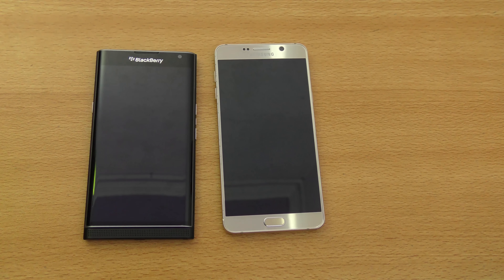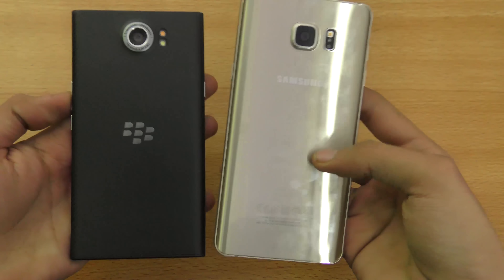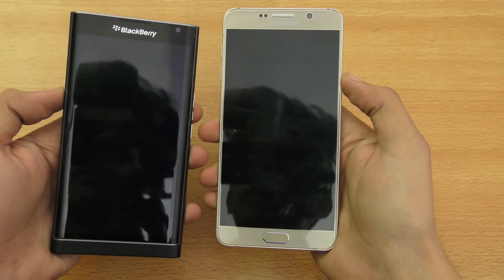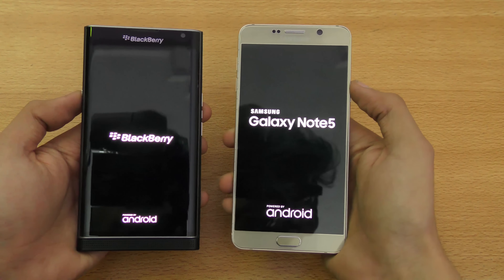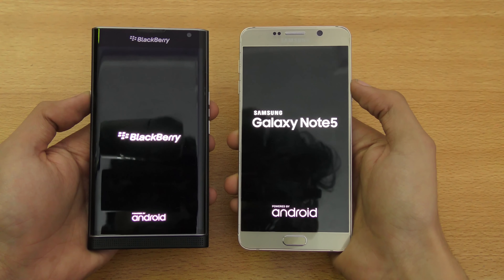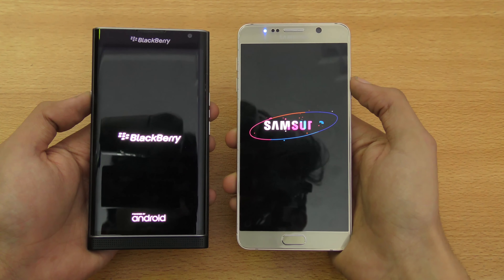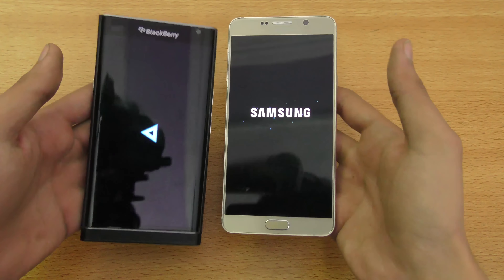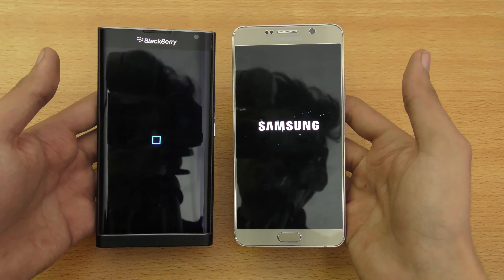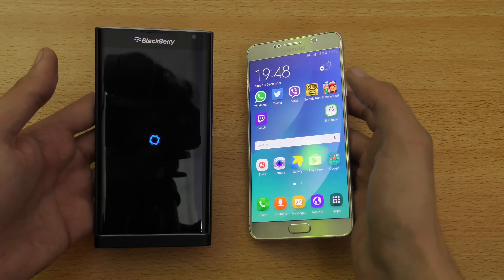In this video I want to do a speed and camera comparison between the BlackBerry Priv versus the Galaxy Note 5. Let's start off by booting both phones at the same time. The Note 5 has 4GB of RAM and an Exynos 7 octa-core chipset, while the BlackBerry Priv comes with a Snapdragon 808 chipset. On paper the Note 5 is a faster device, and the winner in terms of boot up is the Note 5.